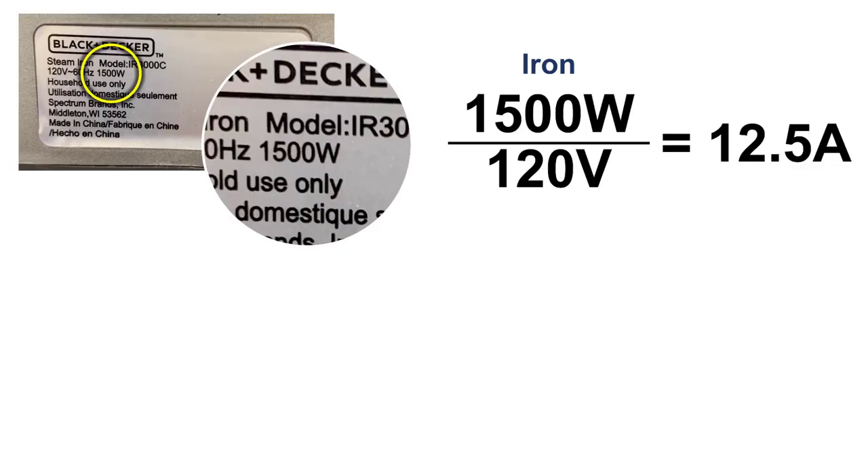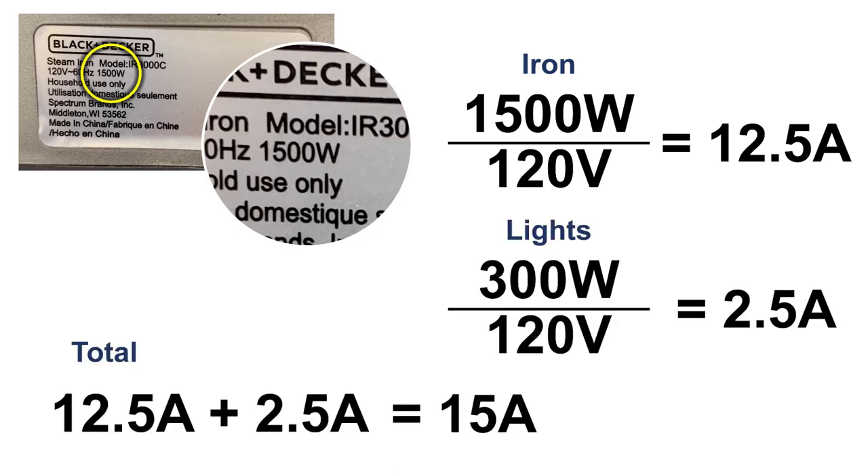Here's the label on our iron. At 1500 watts, it draws 12.5 amps. It used to cause the lights in our office to dim because it was plugged into the same circuit as our office lights. The office lights had six 50-watt bulbs, drawing a total of 2.5 amps. Since this is right at the circuit breaker limit, it caused the lights to draw less and dim because so much power was going to the iron when it was heating up. Once you understand the math, it becomes easy to figure out why a breaker trips or the lights dim.